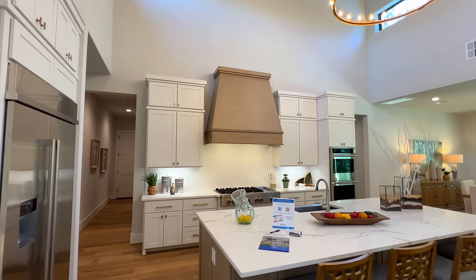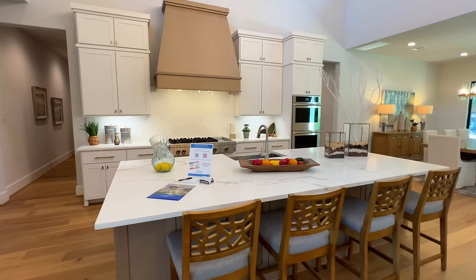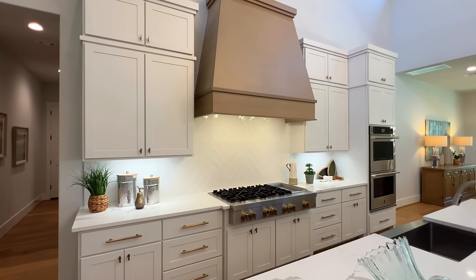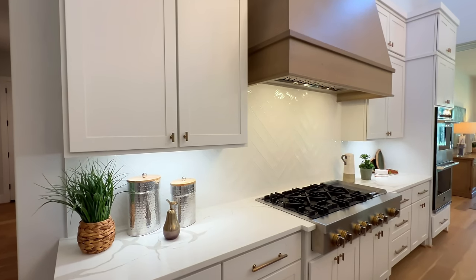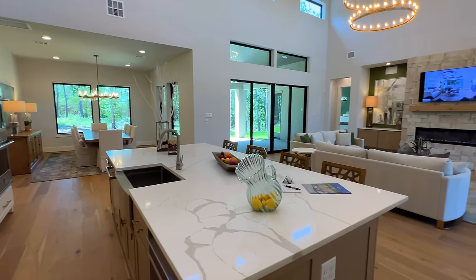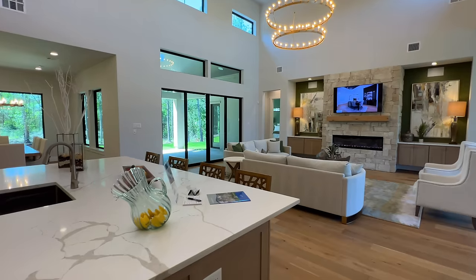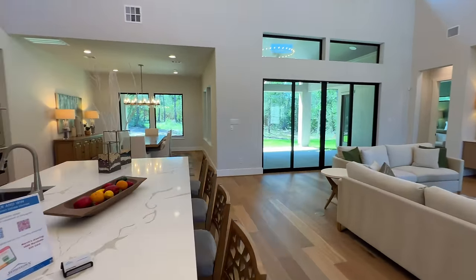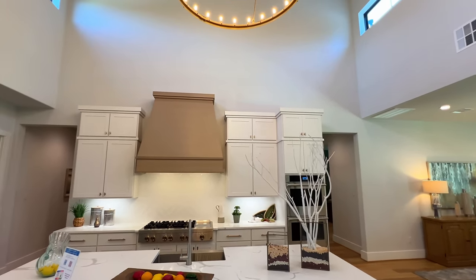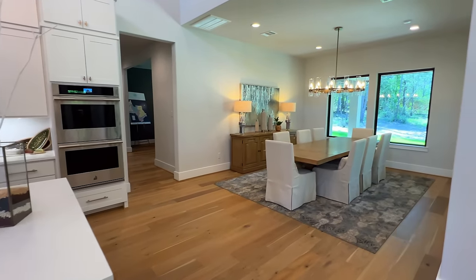Inside the kitchen, the tall ceilings continue. You have stacked cabinets, quartz countertops on the island with a breakfast bar, a wooden range hood, herringbone-style backsplash, and brass hardware. There are two matching wagon wheel chandeliers — one in the kitchen and one in the great room — keeping everything simple and elegant. It's a huge open-concept layout perfect for entertaining.